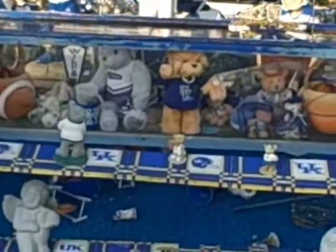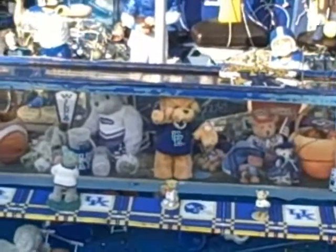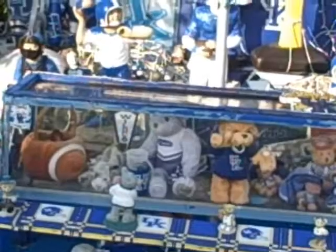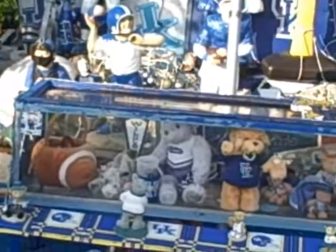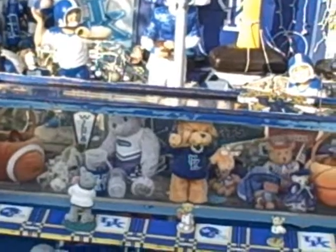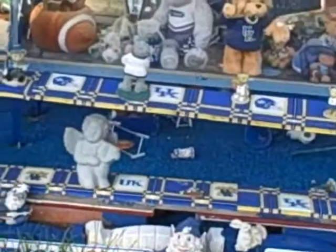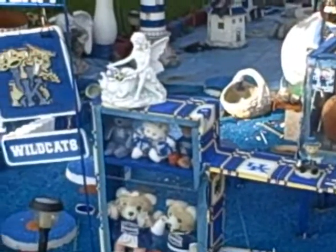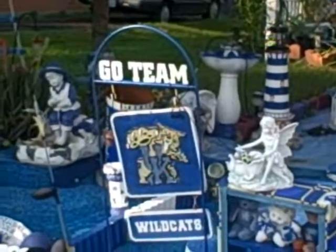Here we've got a glass box, and as you can see there's a lot of items in here I've never seen before. You've got the gray Kentucky teddy bear, a really neat old bear with a cheerleading uniform — it's kind of dated, so you know it's a really neat piece. There's footballs, basketballs, cups, license plates, more ceramic style concrete statues, flags, banners, go team, go cats.